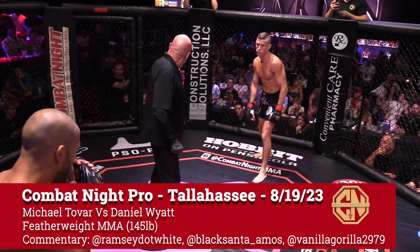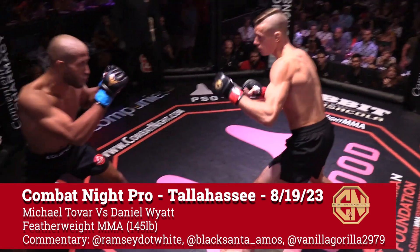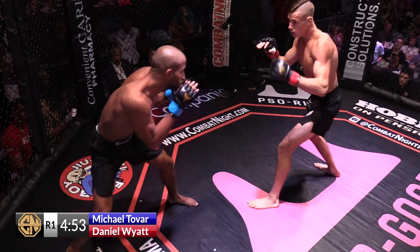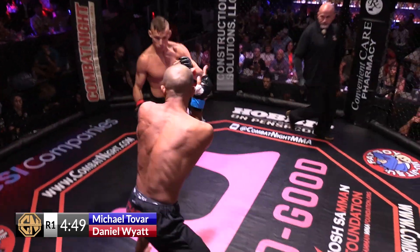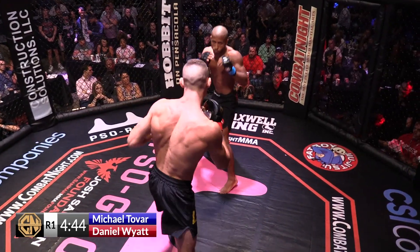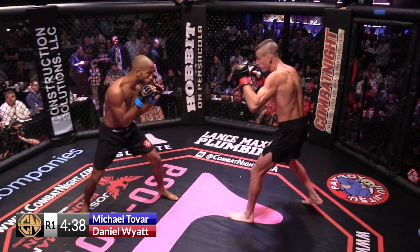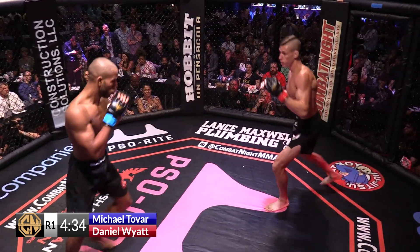Daniel Wyatt probably looking to start fast. Sportsmanship, always a plus. Both men throwing inside leg kicks — elite leg kicks, checking out the distance. Calf kick from Wyatt, calf kick from Tolver.